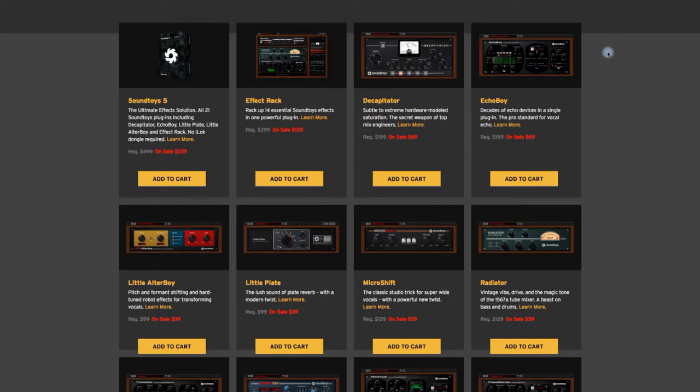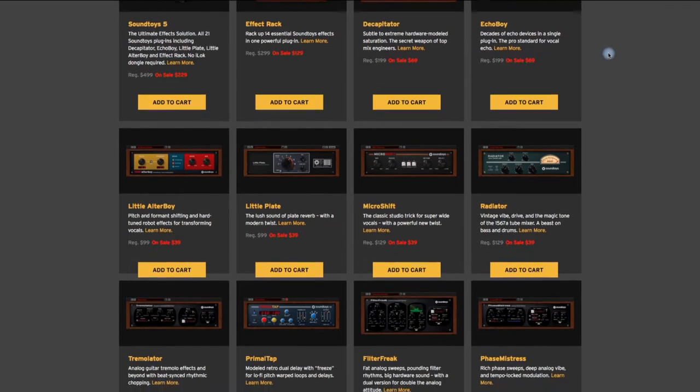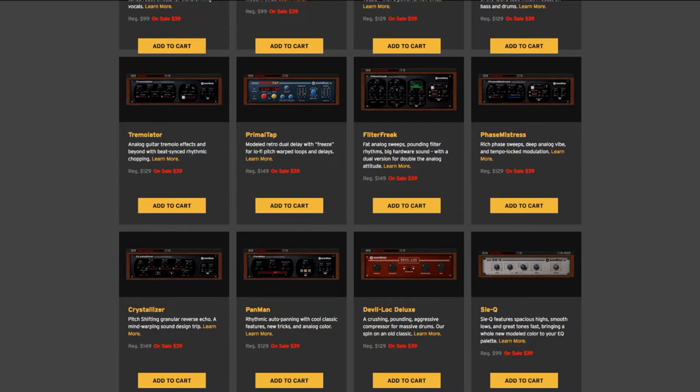Soundtoys are offering their Soundtoys 5 bundle for $229, and that's all their plugins across the board. You're going to be absolutely sorted with decent quality plugins if you go down that route — it's a really decent buy if you want to be covered from all bases, as Soundtoys stuff is just superb. If you want to get a couple of the big hitters, Decapitator and Echo Boy are currently both at $69, which rarely gets any cheaper than that, and they're two absolutely premium plugins to get hold of.